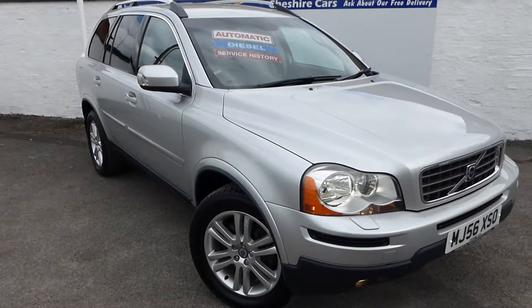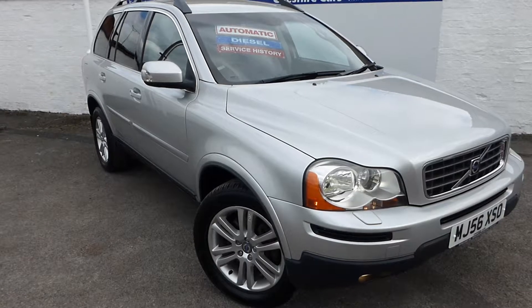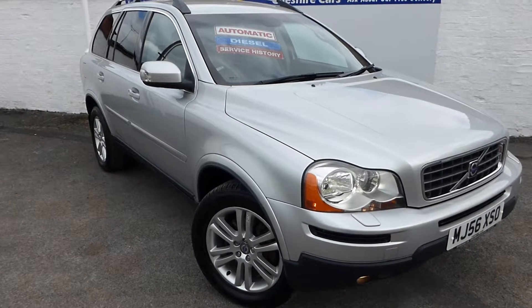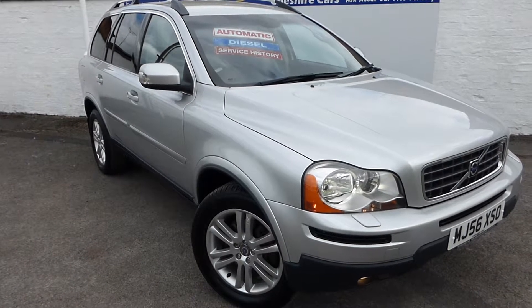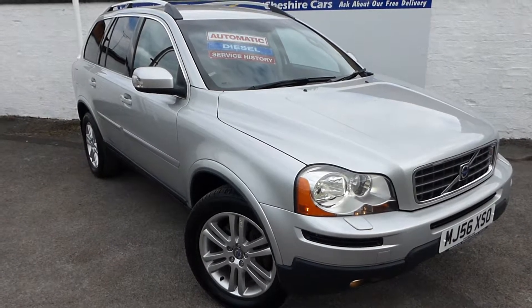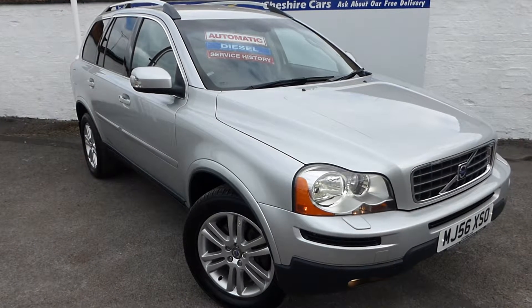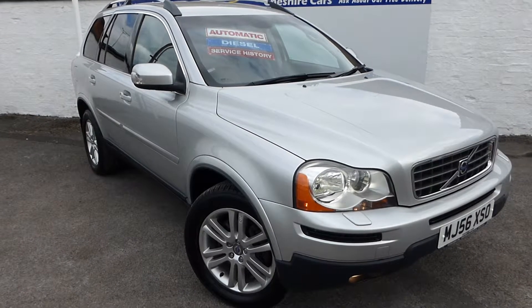A very warm welcome, and I'm hoping that the wind isn't too distracting on today's video. It is a little bit windy today here at Crewe in Cheshire. Welcome to this video of our 56-plate 2006 Volvo XC90 SE Luxury with just 62,600 miles.